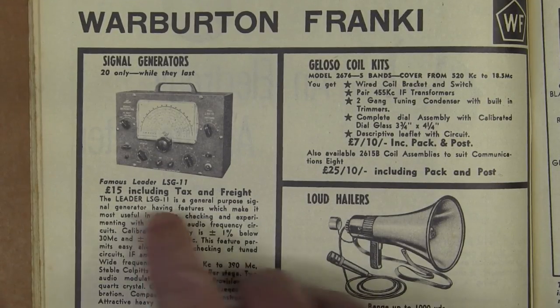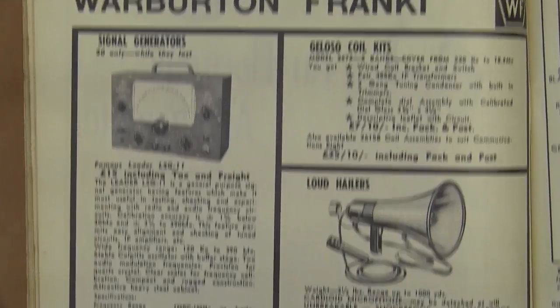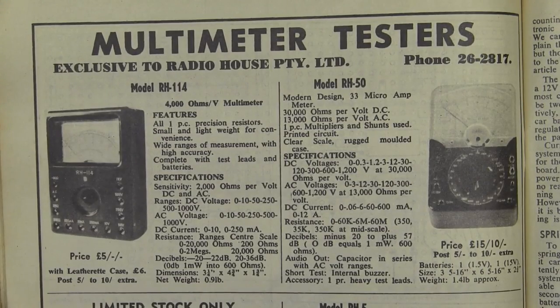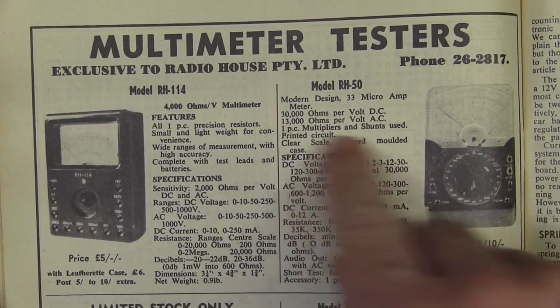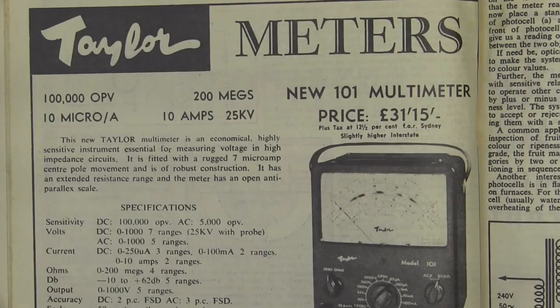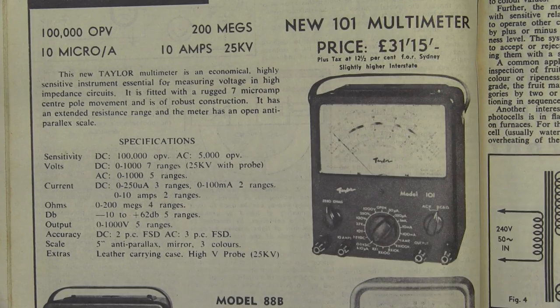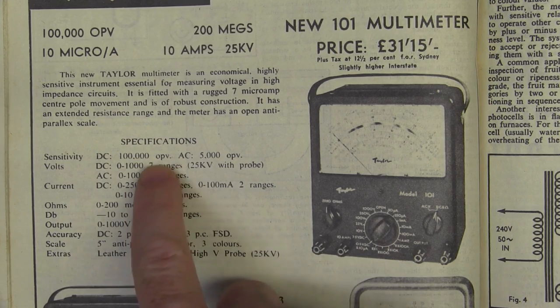From Warburton Frankie we've got 15 pounds for a Leader LSG-11: 120 kilohertz to 130 megahertz RF signal generator. And it's multimeter time — 5 pounds bought you a whopping 4K ohm per volt analog multitester, as they called them back then. This one — whoah — real expensive at 15 pounds, would get you a whopping 30K ohms per volt. And from Taylor we have a high-sensitivity multi-tester for a whopping 31 pounds 15. But this one: 100K ohms per volt — that's what OPV stands for, ohms per volt.